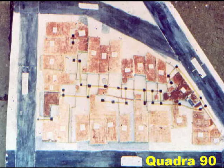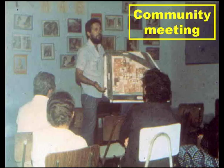This slide shows the layout of housing block 90 and the initial thoughts on where the simplified sewers would be positioned. These are shown as yellow lines and the black squares are junction boxes. This scheme was presented by the local water and sewerage company to a meeting of block residents to explain what the system was, how it would work, what their responsibilities would be, and how much it would cost them.